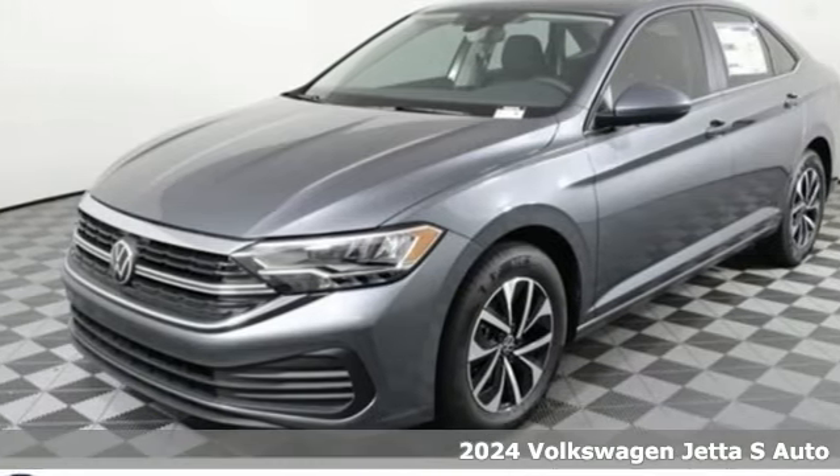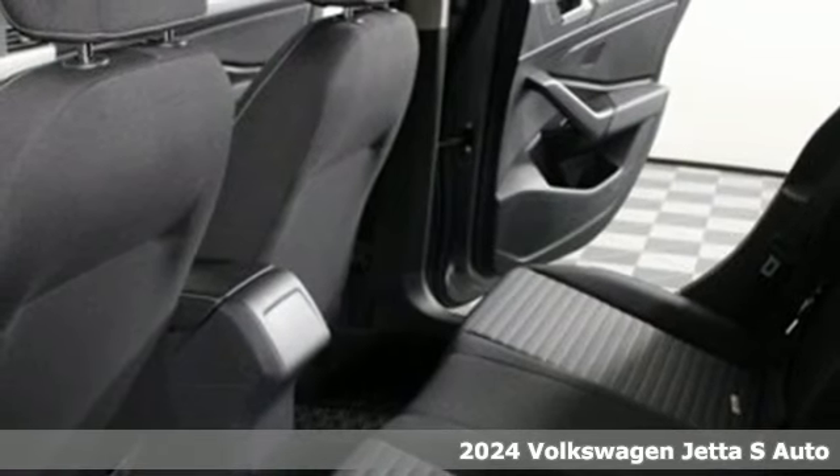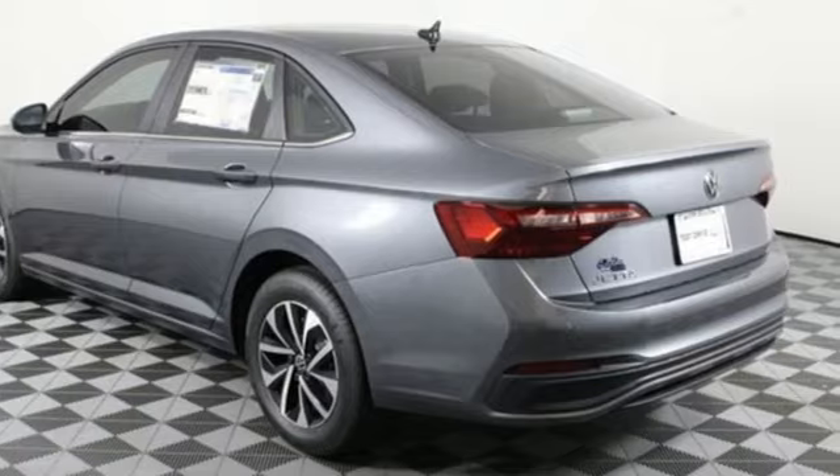It's a new 2024 Volkswagen Jetta. Get into the sedan that doesn't just say you've arrived, you've arrived ahead of schedule. And it comes with all the amenities you need.